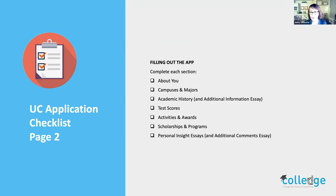These are the sections of the application: About You — your address and personal information; Campuses and Majors; Academic History and Additional Information Essay; a little box you can fill in; Test Scores if you have them; Activities and Awards; Scholarships and Programs you might want to be considered for; and then Personal Insight Essays and Additional Comments Essay. It really does take some time — plan for about three hours total to get through everything.